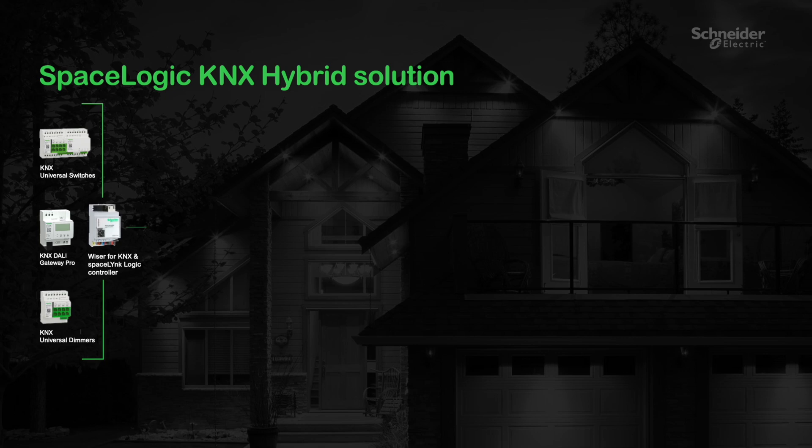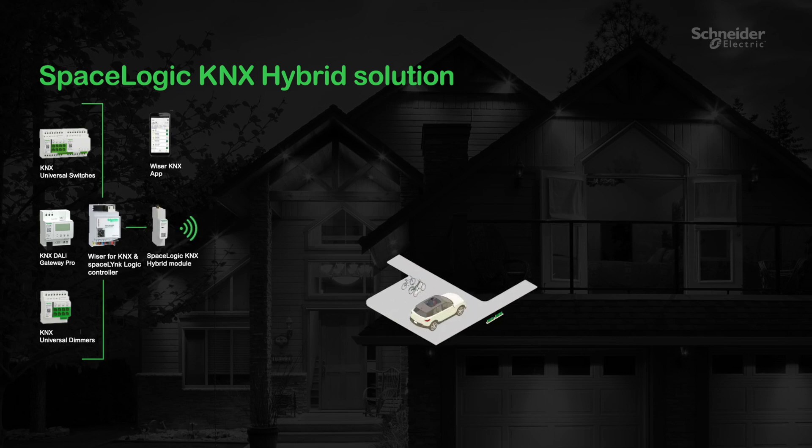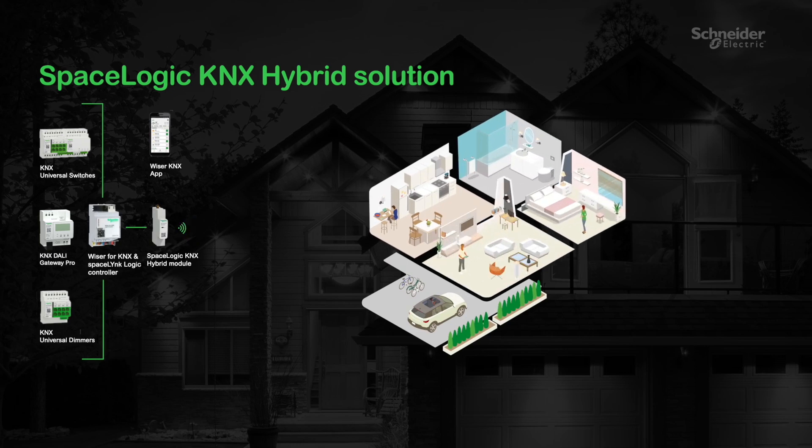We complete and enrich our KNX portfolio by adding Zigbee to cover all our customers' needs. The KNX Hybrid Module enables Zigbee communication with a wide range of Wiser products.